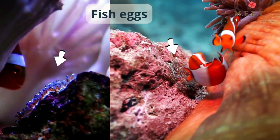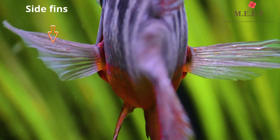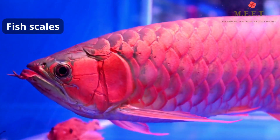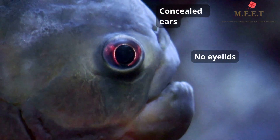Fish breathe through gills. They lay eggs. They swim with the help of fins. The back fin pushes the fish forward, while the fins on either side of the body help the fish steer. Most fish have scales covering their body.